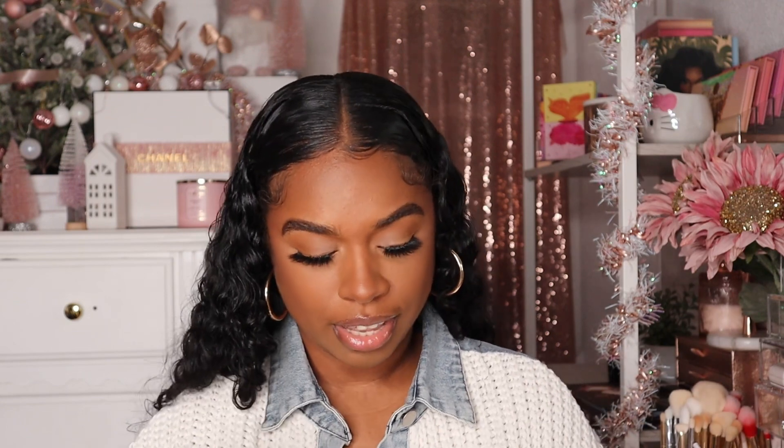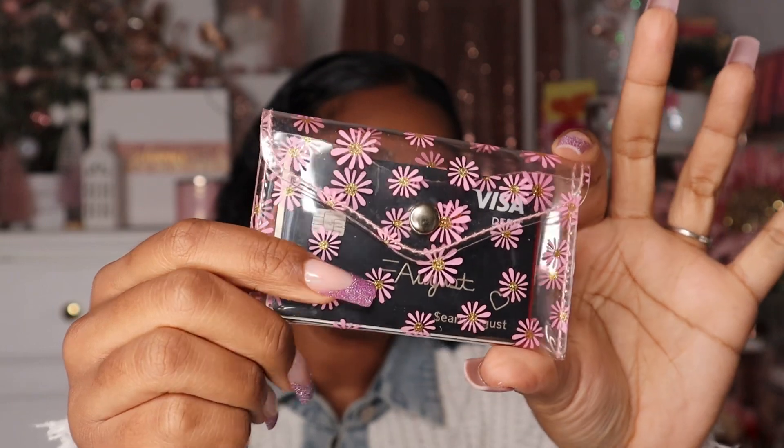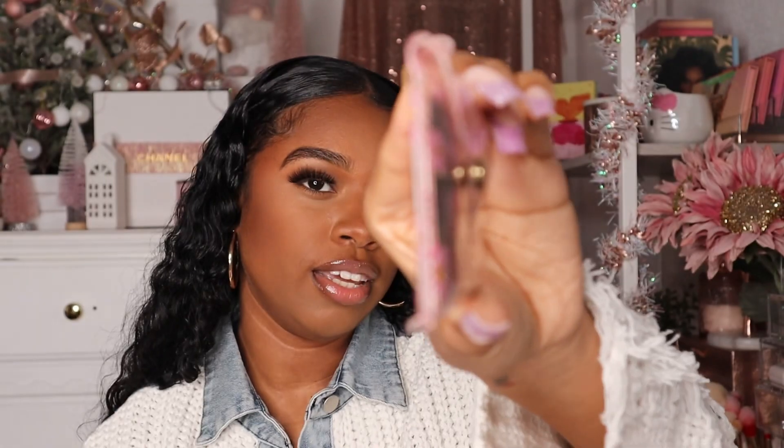Before we get started, don't forget to like, comment, and subscribe. Let's go ahead and start. First thing, obviously, you need your wallet. This is just a little card holder that I got off of Shein — it was literally one dollar. I think it's so cute and the flowers on here kind of match the bag, so that's why I went with this. It's so small and thin and I'm able to fit all my cards in here and it doesn't take up much space in the bag.